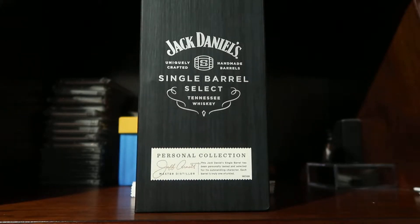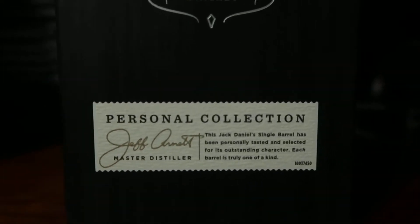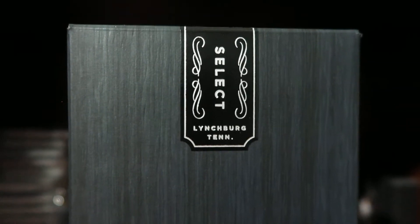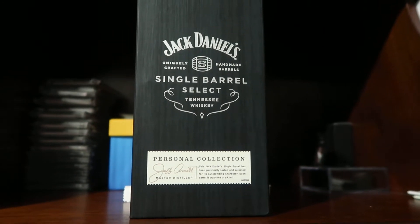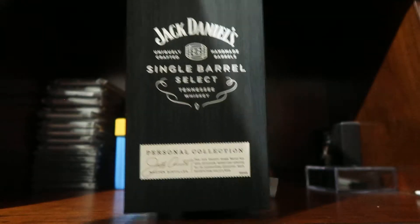Hi everyone, this is Abel in Vegas coming to you with another quick video. My question for you today is: when you drink your Jack Daniels, do you like it straight up or on the rocks? Today I have a unique video for you. I purchased this bottle of Jack Daniels Single Barrel Select. These are pretty cool — they have a unique label from the personal collection of Jeff Arnett. At the top there's a very nice black box that comes with this bottle.